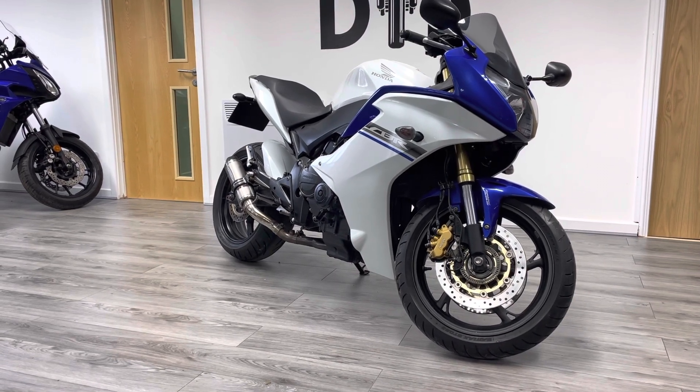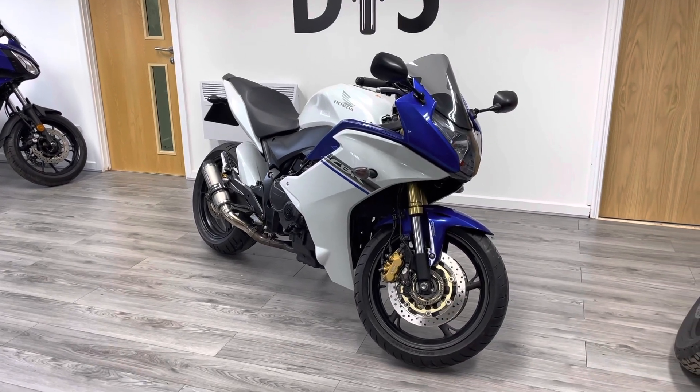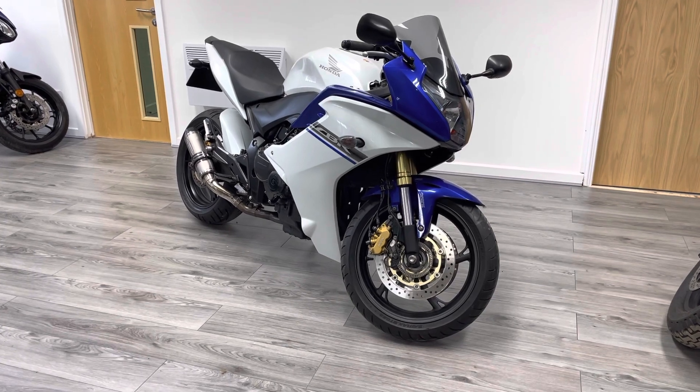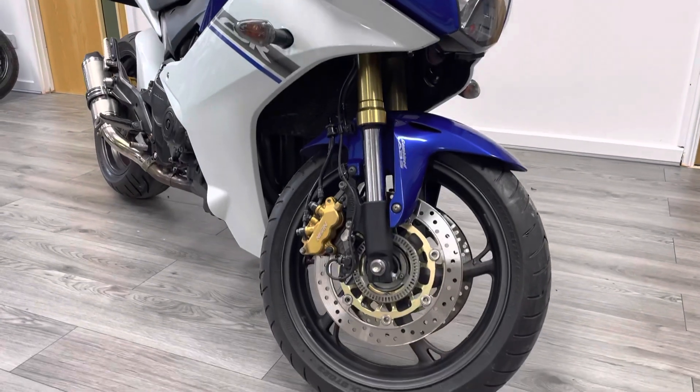This is a really nice example. It's a 2011 plate bike, it's had five owners from new and it's got a comprehensive service history, covered just over 15,000 miles. As you'll know from other bikes we have for sale today, they absolutely run forever.